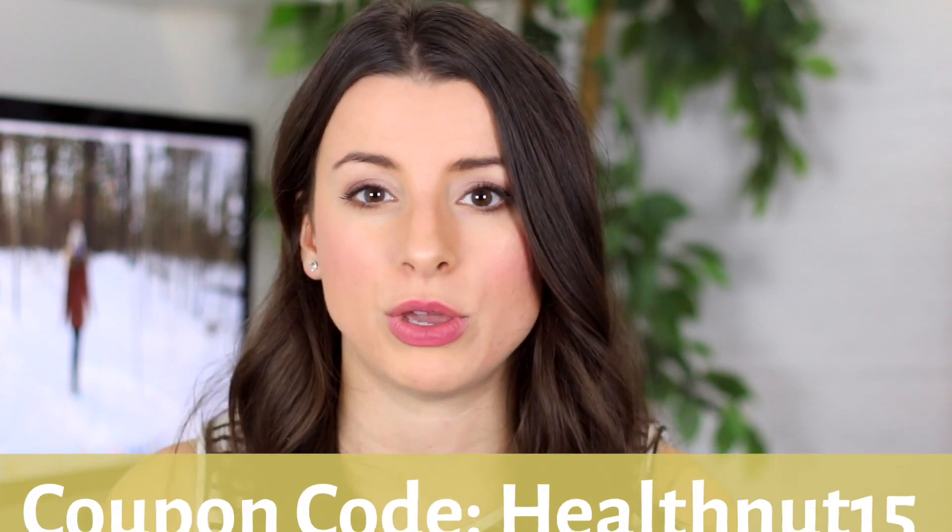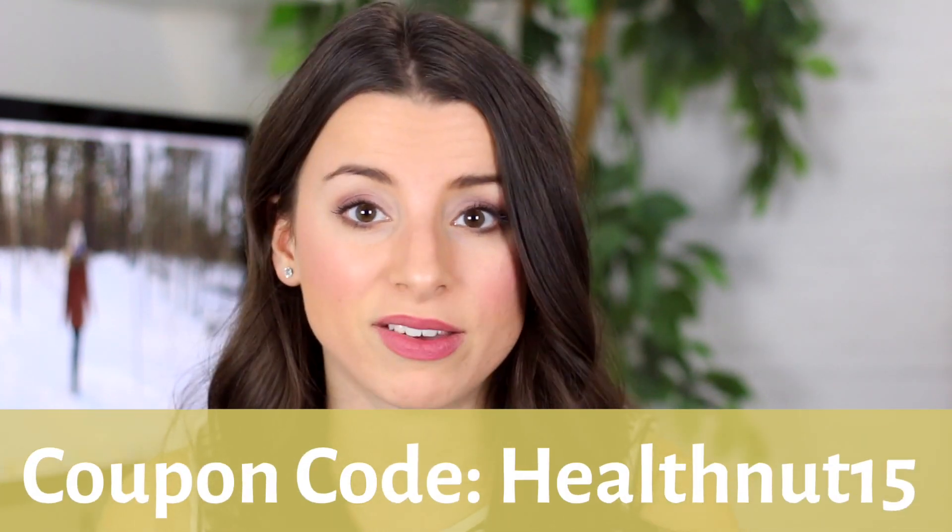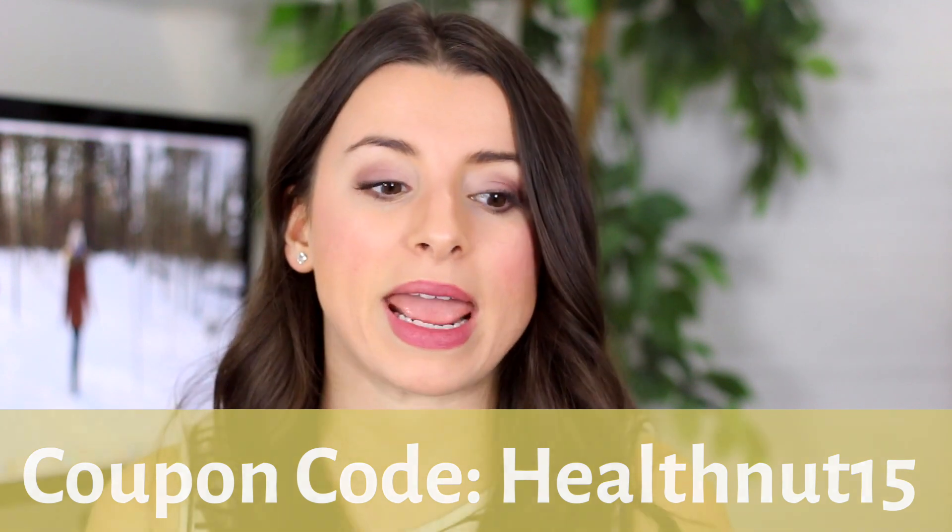I hope you guys try out Luminance — they are seriously the best, I love them. And if you want to purchase any products on their website, you can use my coupon code healthnut15 to receive 15% off. I really am obsessed with them, and that's just why I recommend them time and time again on my channel.